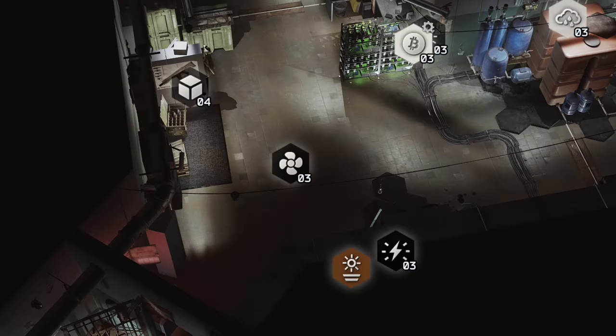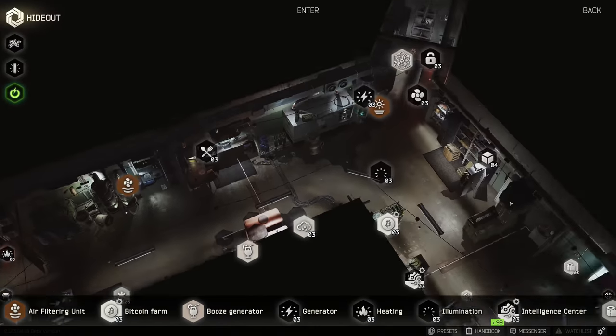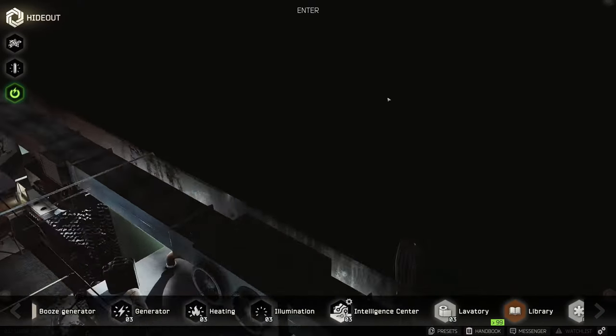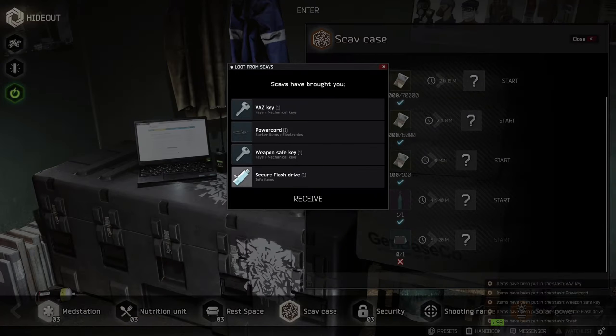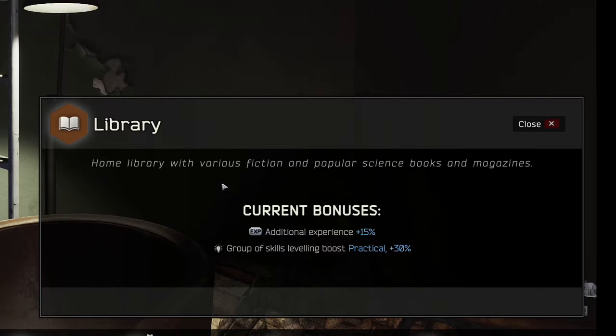The hideout offers several options to maximize your experience gained in raid, and those are the air filtration unit and the library. I'm going to prioritize the library, but inherently after unlocking all the things required for the library, you also unlock the things required for the air filtration unit, so you can build both at the same time. The library gives you a boost to experience points gained by 15% and a boost to practical skills gained by 30%.